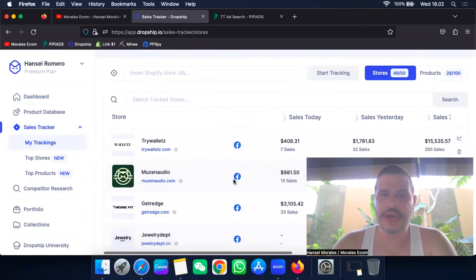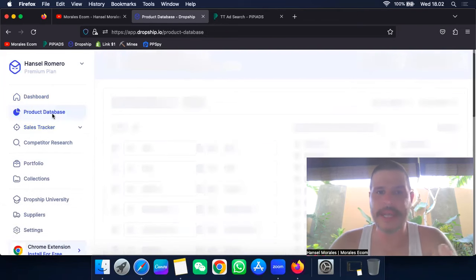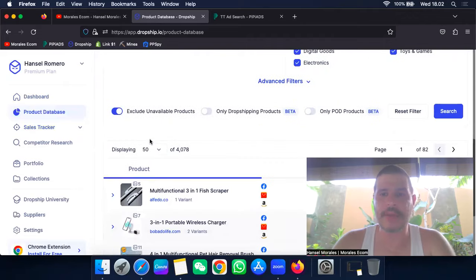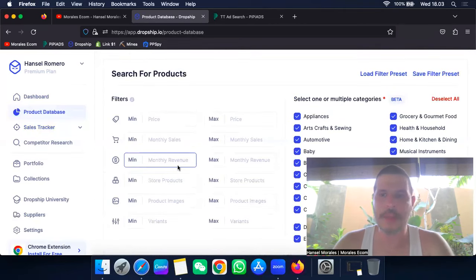The second reason — and the one I want to focus on more — is the product database. This is a new feature they've implemented. Basically what they've done is come up with this new platform where you can only focus on drop-shipping products and exclude unavailable products. You have filters here, and I'm going to be teaching you all of those.